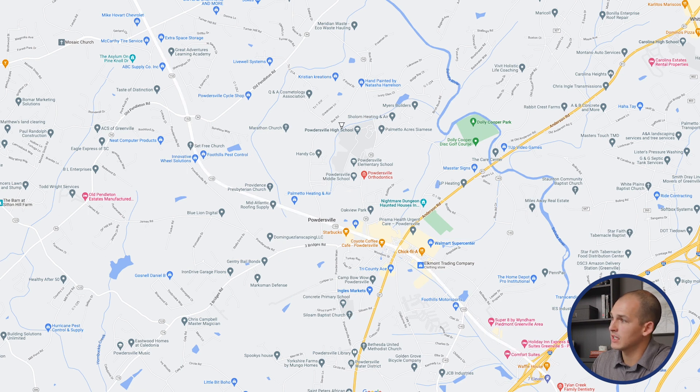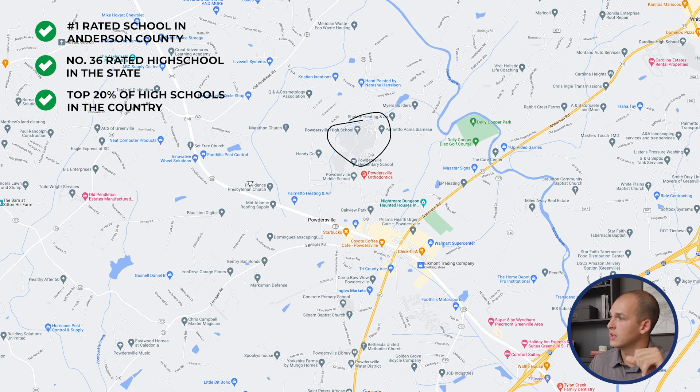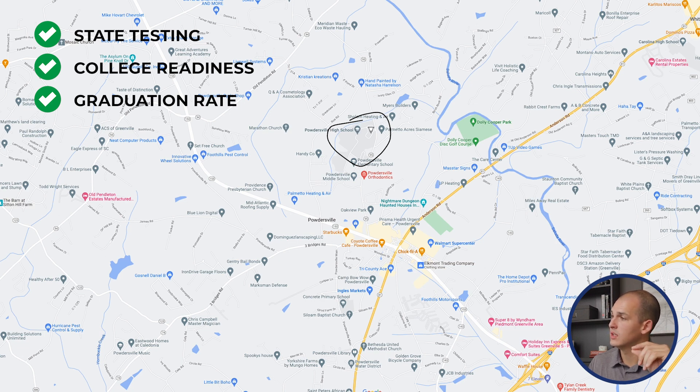Additionally, Powdersville High School is the number one rated high school in Anderson County, and it's the number 36 rated high school in the state. It's also in the top 20% of high schools in the country — a very good high school for the area. Those ratings are based on performance on state testing, college readiness, and graduation rate, so they're not arbitrary rankings. Powdersville High School does quite well compared to all the other schools.